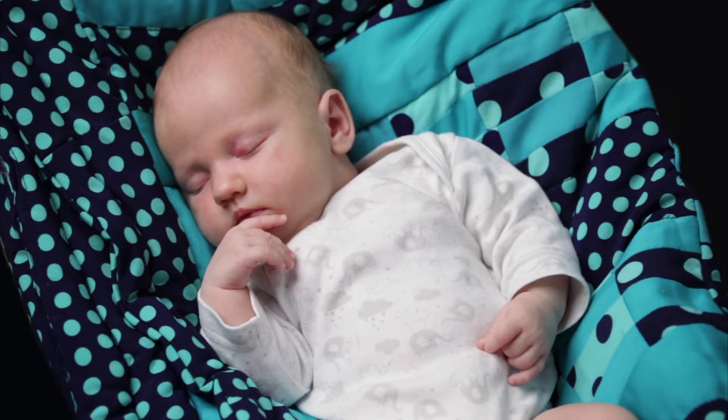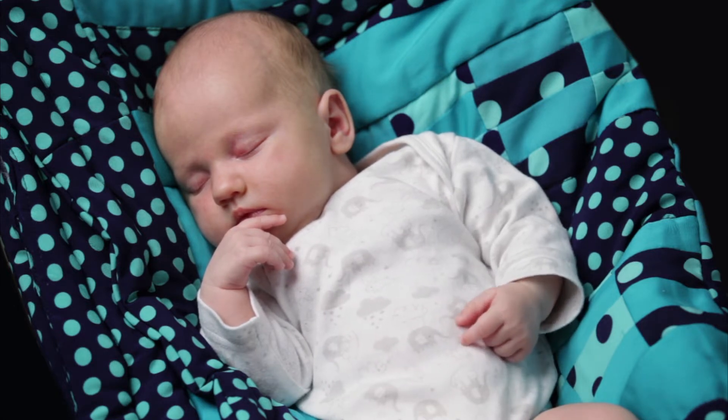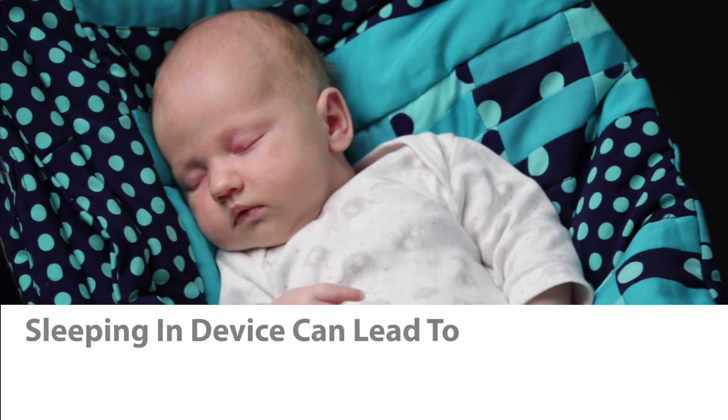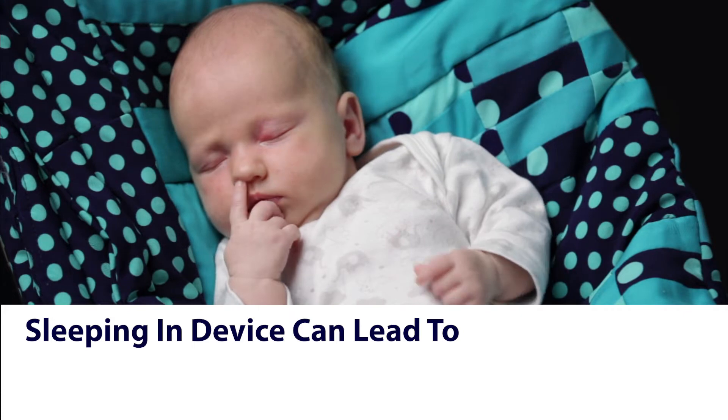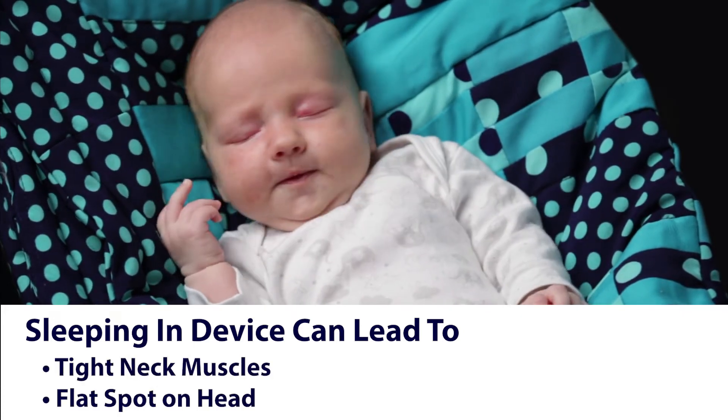Also, because these devices are so soothing, infants will often fall asleep in them — and who wants to move a sleeping baby and risk waking them up? Not this mama. When babies sleep in these reclined devices, their head will often tilt to one side, which can lead to tight neck muscles and a flat spot on their head.